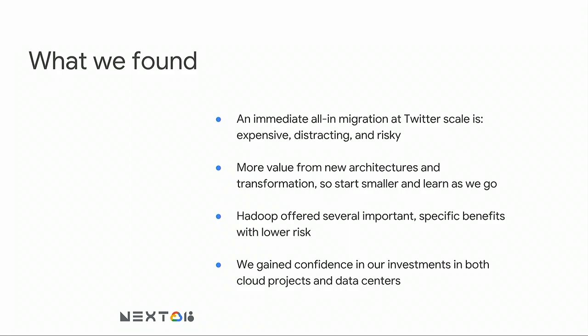What we found: an immediate all-in migration at Twitter scale was expensive — more expensive, especially if we didn't optimize as we went. It was going to block a ton of teams for a long period of time and distract us from other things we needed to work on. There was a lot of risk: if we got halfway through and something was going sideways, that was a big problem. What we did discover is that in cases where we can embrace a new architecture and really take advantage of something the cloud provides that we don't already have, there may be more value there.